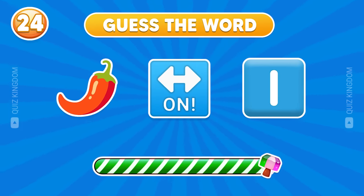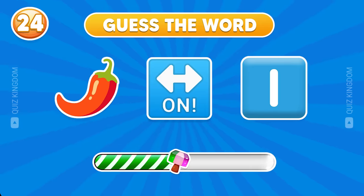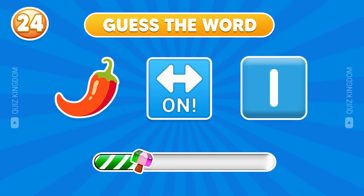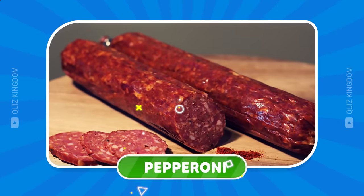Can you find the answer? Very good — the answer's pepperoni.